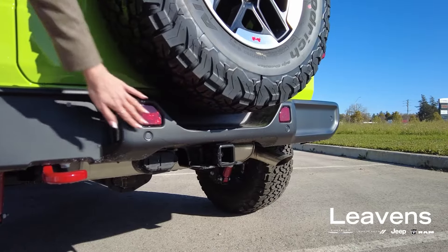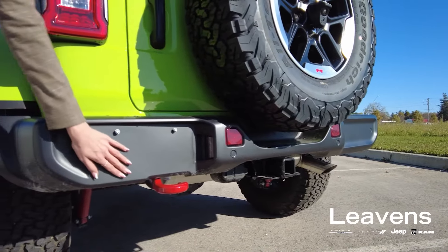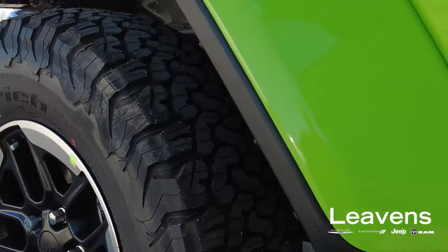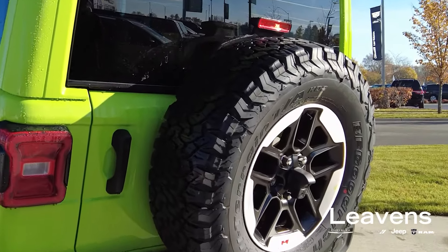The Rubicon comes with a trailer tow group which has the trailer hitch and 3,500 pounds of towing capacity. This particular Rubicon comes with a 2.0 litre turbocharged engine with the off-roading package. That gives you 33 inch off-roading tires, Rubicon badging, and 17 inch rims.